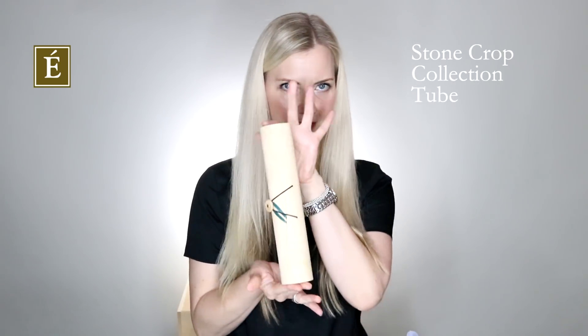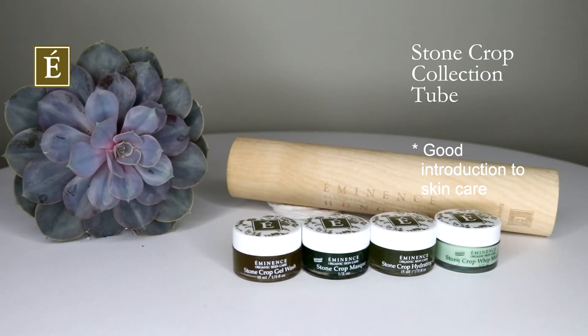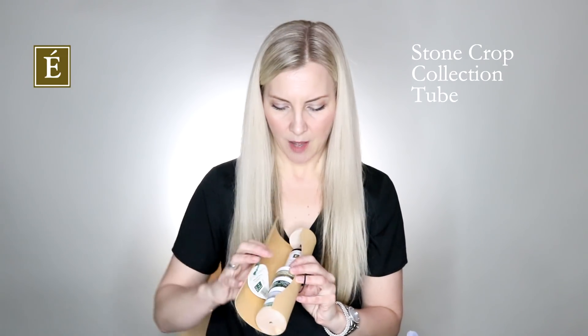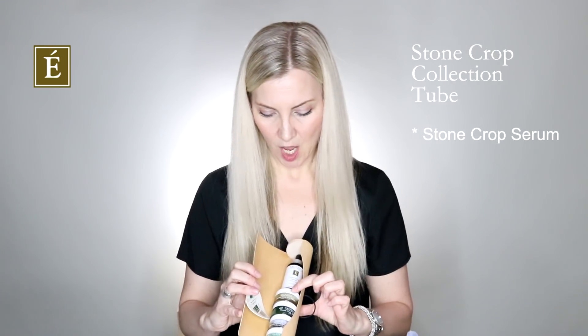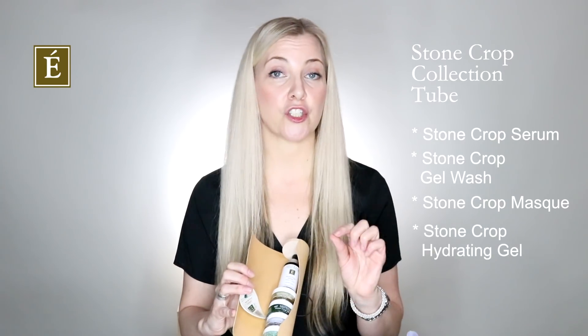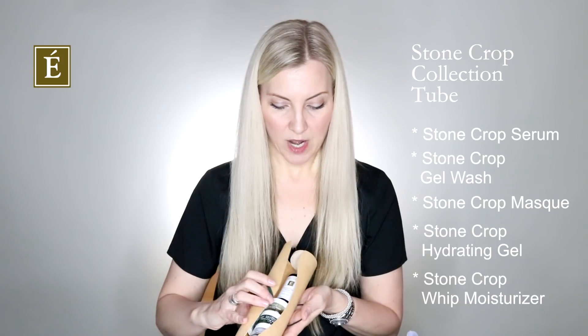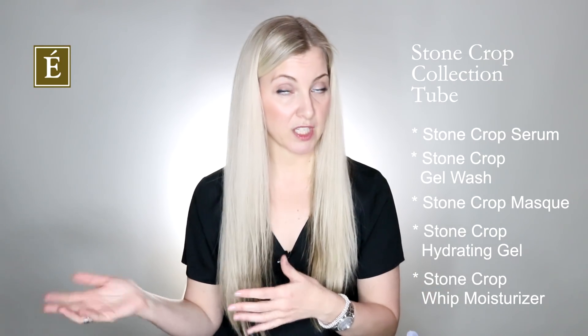Let's first start with the tube — isn't it gorgeous? This beautiful stonecrop tube is a really nice way to introduce anyone to skincare in general, accommodating for any age — adolescent skin, young friends, or people who maybe never used skincare before and really want a more slow and gentle approach. Inside you're going to get a taste of the full-size stonecrop serum, which goes on before your moisturizers. We also include the gel wash — a top 10 product — the mask, a gel moisturizer, and a cream moisturizer.